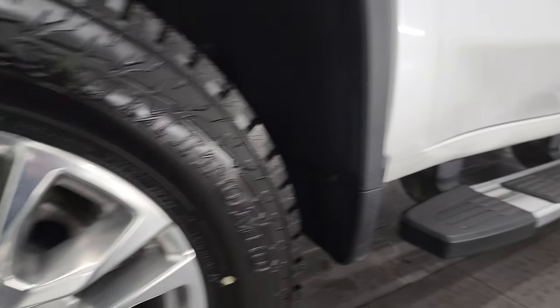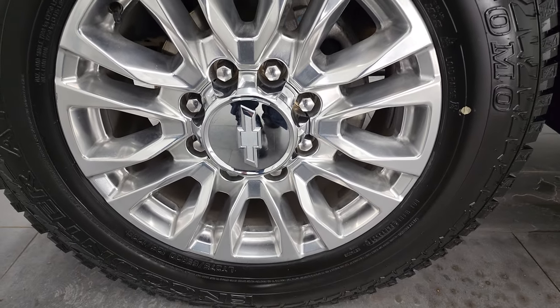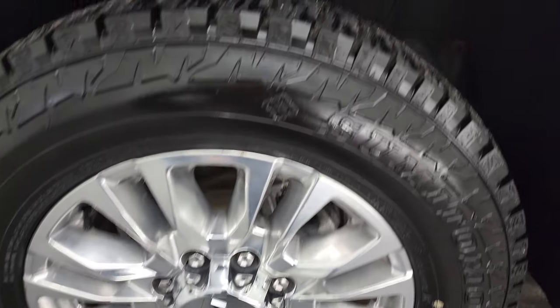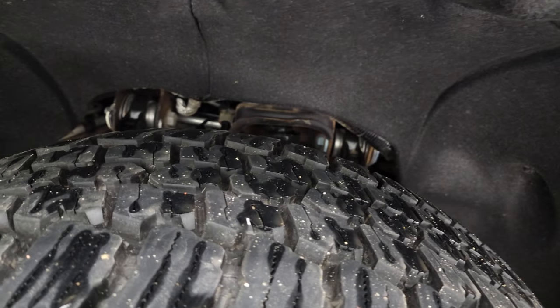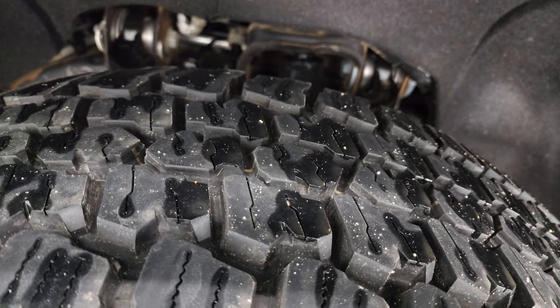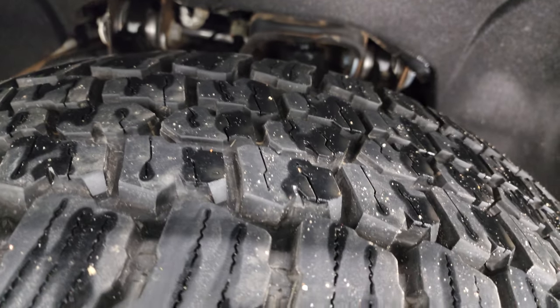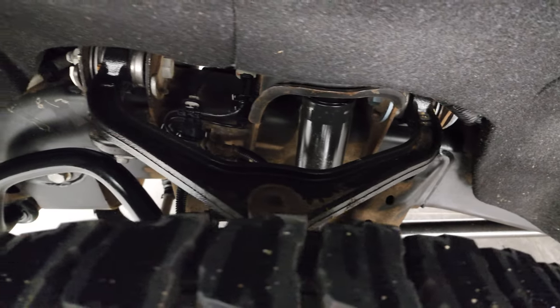This one comes with the 20-inch polished aluminum wheels, and it has Sumitomo Encounter AT tires. These are LT275-65R20s and they are very new — you can still see the little wear knobs on there. I'm not sure if they came that way or if we put those on during our safety inspection, but they are like-new or brand new tires.